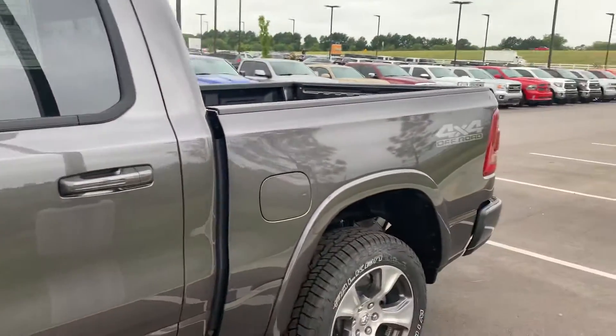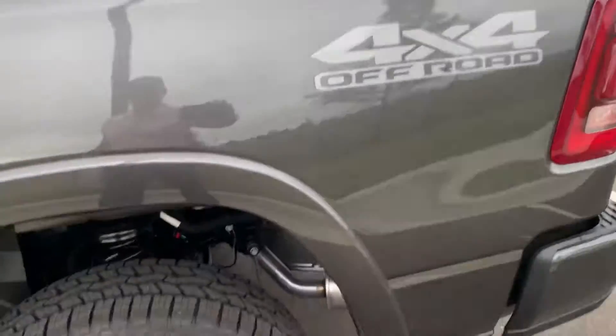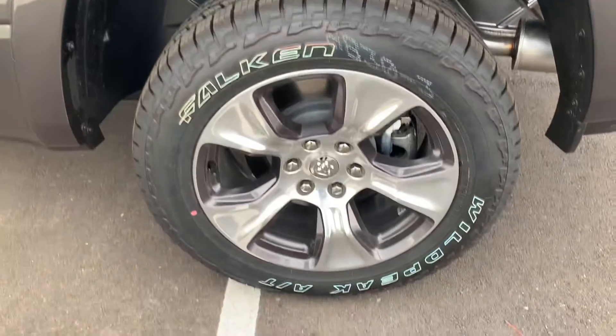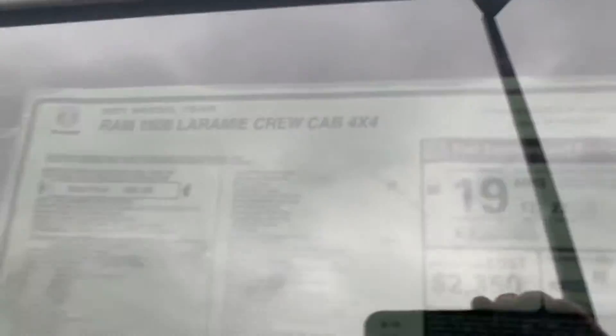This one has the off-road package, 4x4 with the upgraded, more aggressive tires. With that off-road package you're getting your raised ride height, electronic locking rear axle, front suspension, skid plates, your fuel tank skid plate, steering gear skid plate, transfer skid plate, and tow hooks. So you're getting a lot with that.